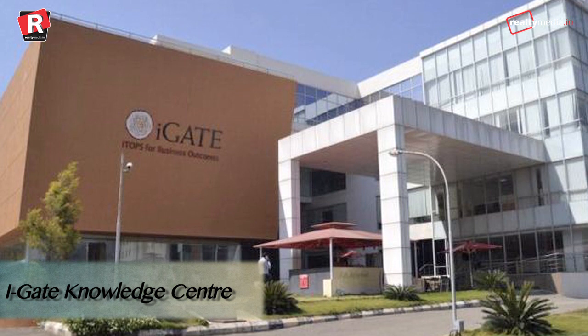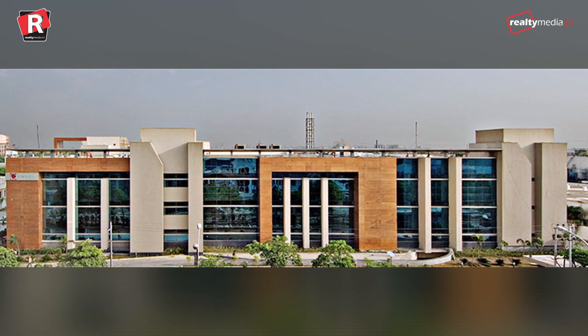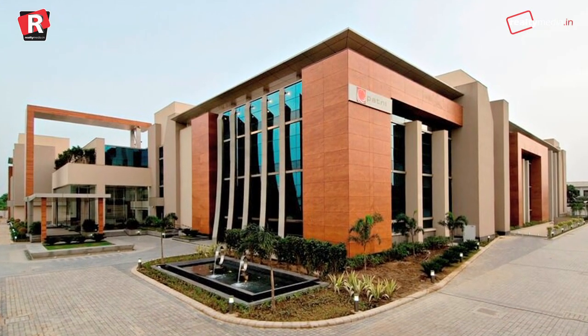iGate Knowledge Centre, Noida. Next on the list is the iGate Knowledge Centre. It is designed in a way that it captures 73% of daylight within the office. Nearly 50% of the land is covered with grass, and it does not let waste or sewage water go out.